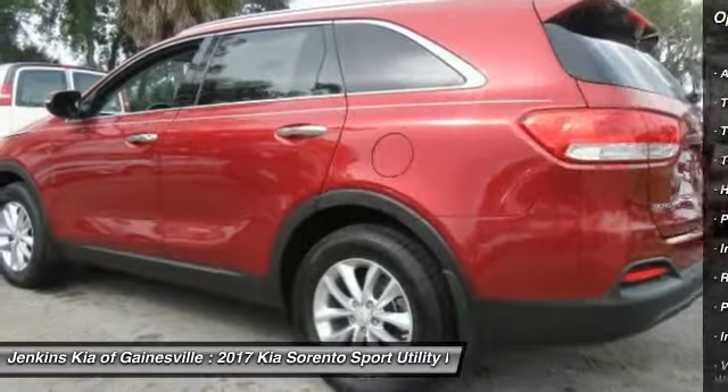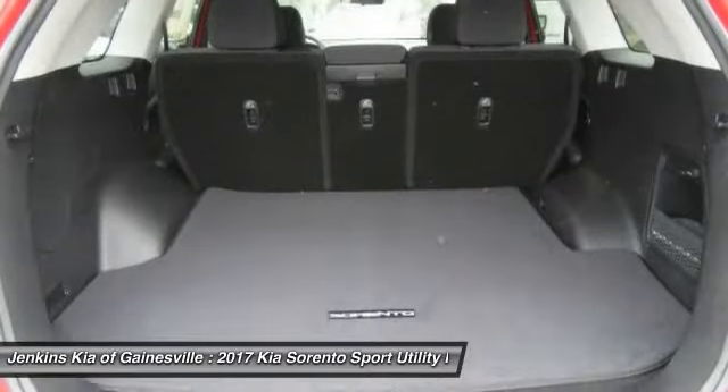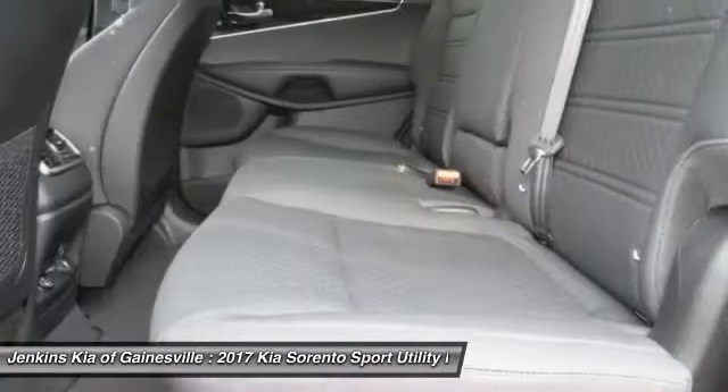Bluetooth, adjustable steering wheel, power steering, driver airbag, and aluminum wheels.